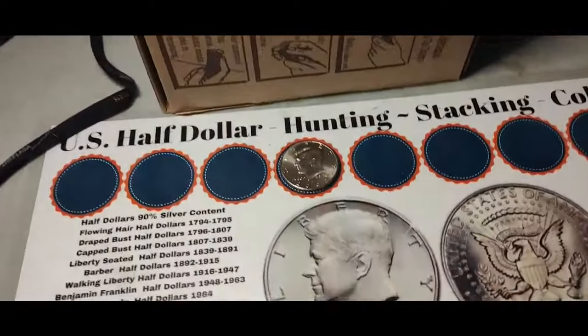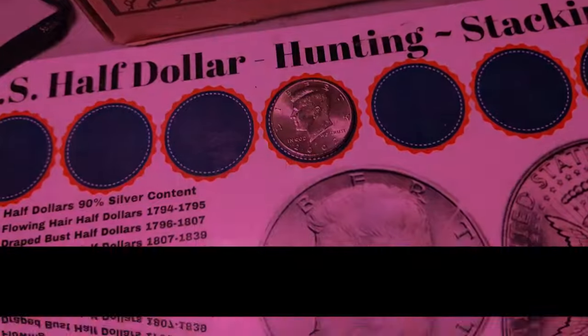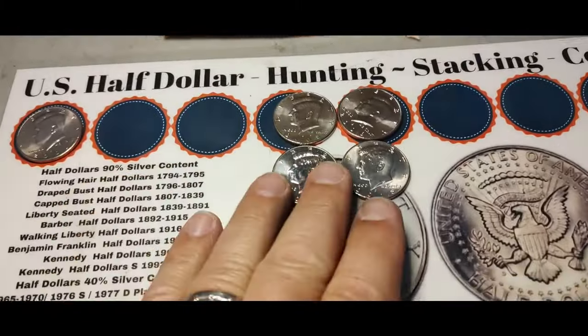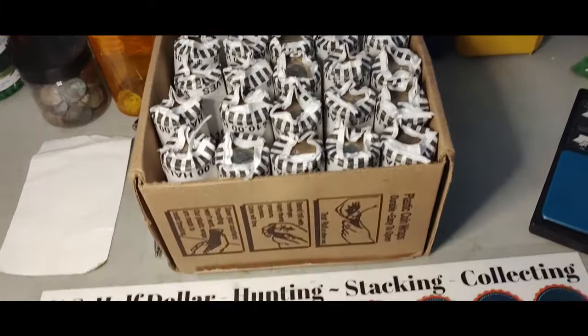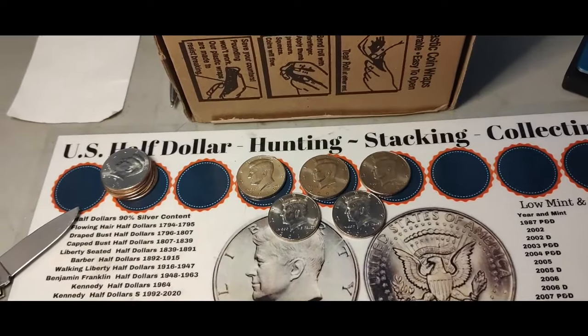First box: one 2002 NIFC, no silver. Box two: four NIFC coins, all different years, no silver. Five more NIFCs, no silver.